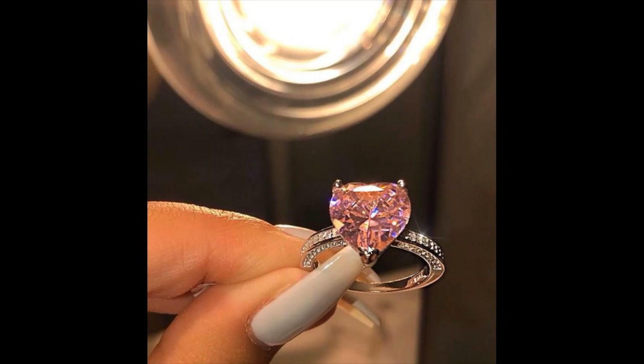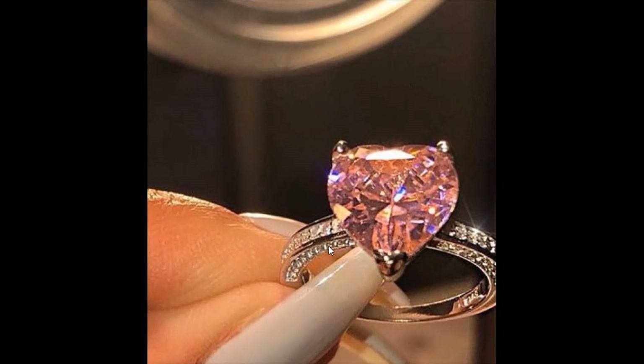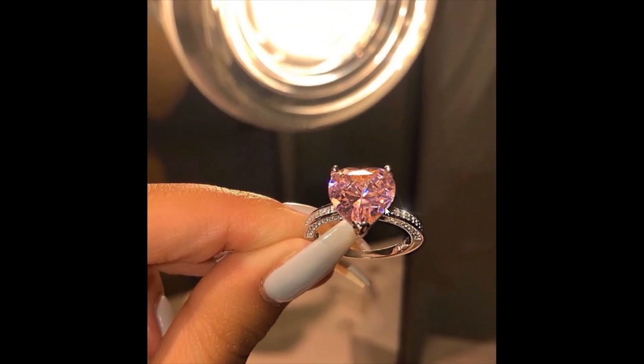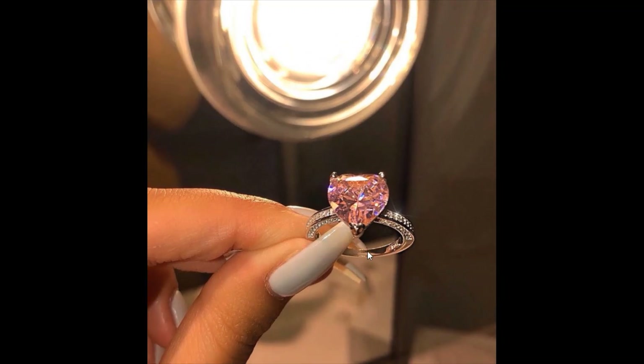Wow, look how brilliant — so beautiful! The stones are amazing. I love it, I like this ring. This ring can be very suitable for a proposal. Do you love this ring? Write to me in the comments.